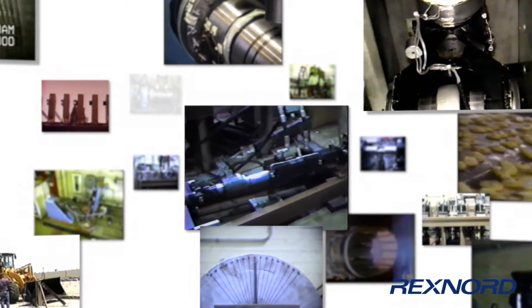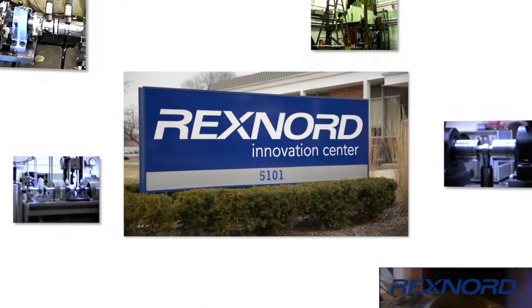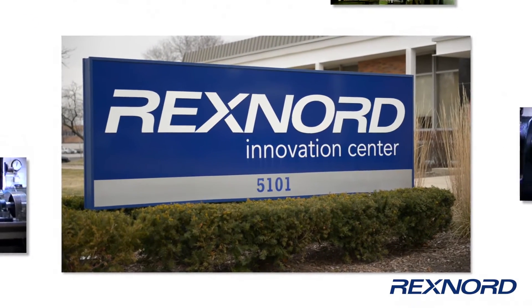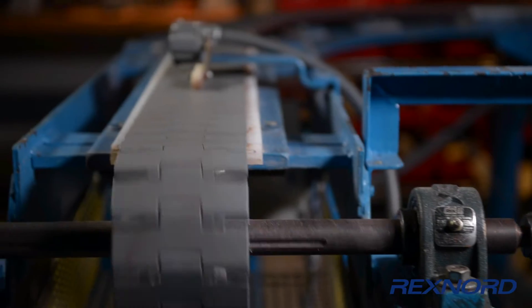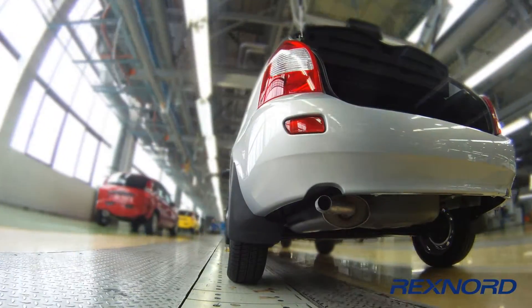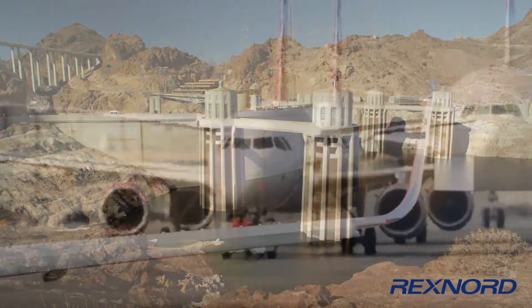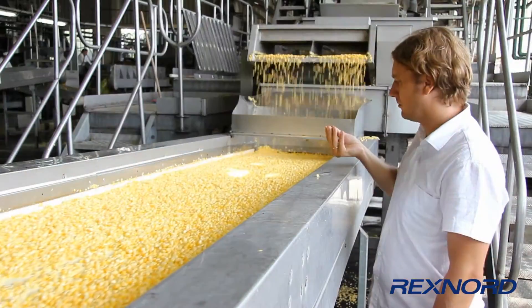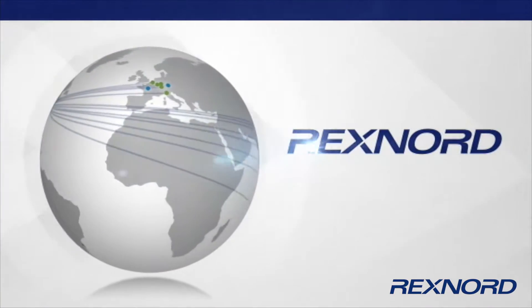For more than 125 years, Rexnord has been creating value for our customers, shareholders, and associates every day. At the Rexnord Innovation Center, we provide the testing and analysis services that companies need to perform in their specific industries. From manufacturing to automotive, healthcare to mining, energy to aerospace, food and beverage to forest products, the Innovation Center serves them all on a global scale.